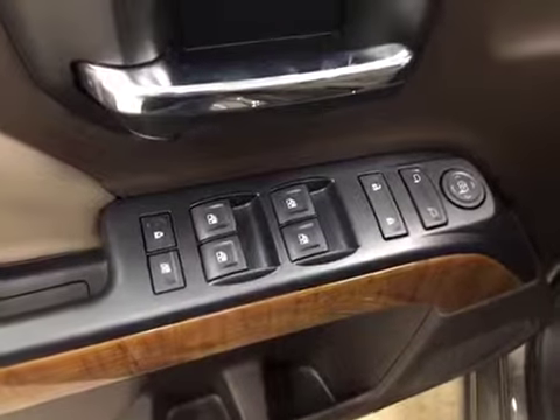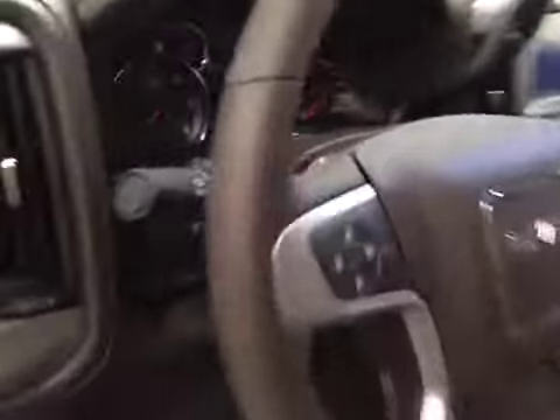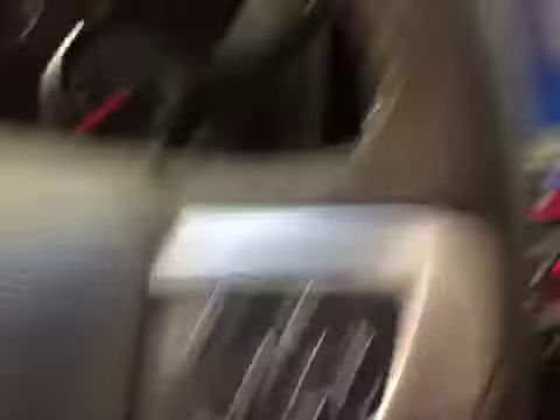Interior options include power windows, locks and mirrors, power seats with lumbar support, light controls, trailer brake, tilt and telescopic steering wheel, cruise control, hands-free communication, OnStar, and garage door opener.